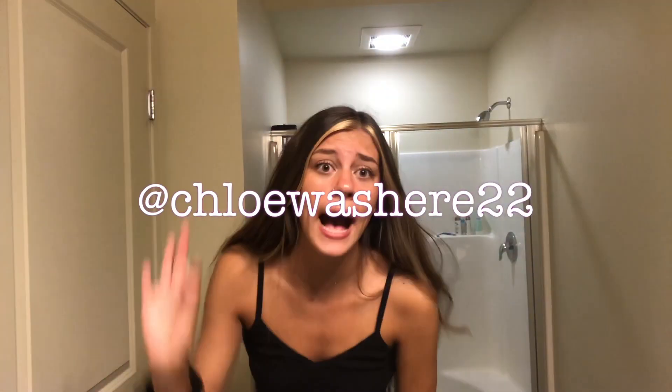That was everything I got this summer — it was actually a lot. I never really shopped this much, so this was kind of back-to-school shopping mixed with just needing new clothes. It's really exciting because now that I'm older and I know myself more, I know my style and I know what I want. Okay, thanks for watching — like and subscribe, and follow me on TikTok, it's at Chloe Was Here 22. One of my TikToks is kind of famous — it's about One Direction.